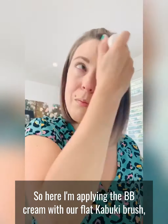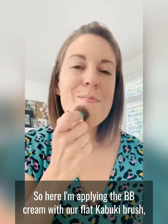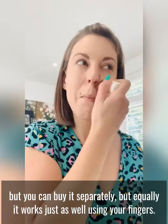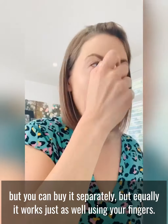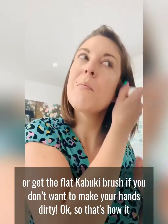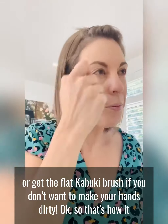So here I'm applying the BB cream with our Flak Kabuki brush, which doesn't come in the Flawless Skin collection but you can buy it separately. But equally it works just as well using your fingers, so either use your fingers or get the Flak Kabuki brush if you don't want to make your hands dirty.